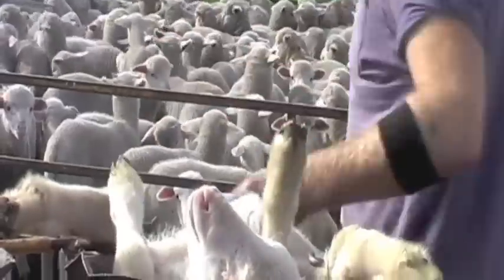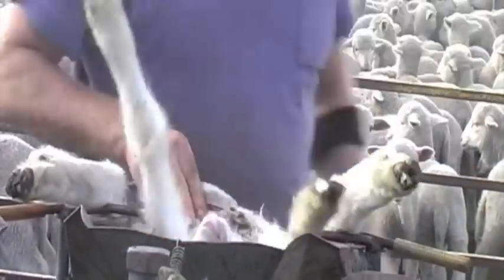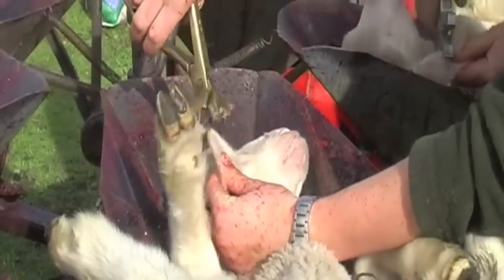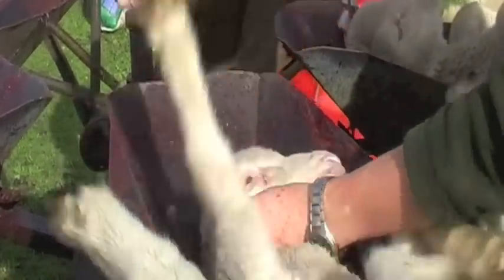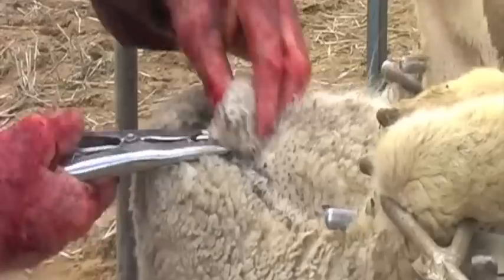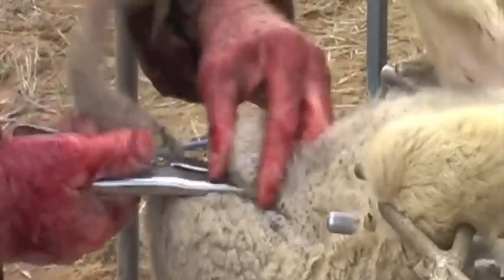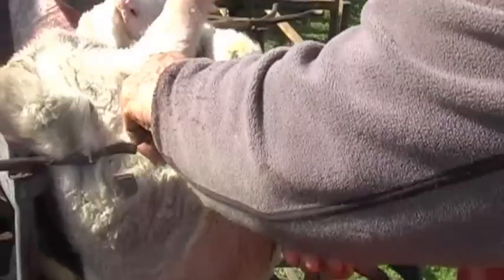The lamb goes through four different stages while in the cradle. Horns are clipped with sharp and sterilised clippers, and the sheep receives an injection to prevent diseases such as scabby mouth. Depending on their sex, a particular ear is marked. The sheep is labelled with the farm's specific information with an ear tag. Rings are placed securely around the testes, a painless way of desexing the animal.